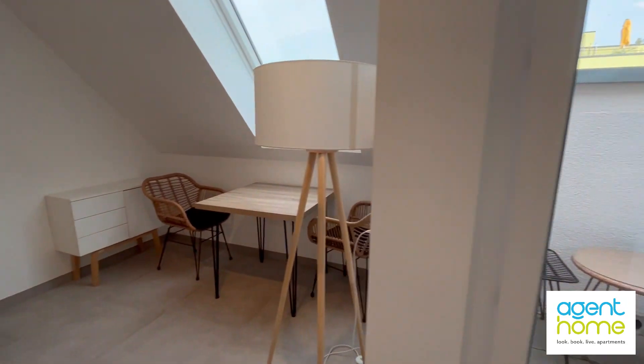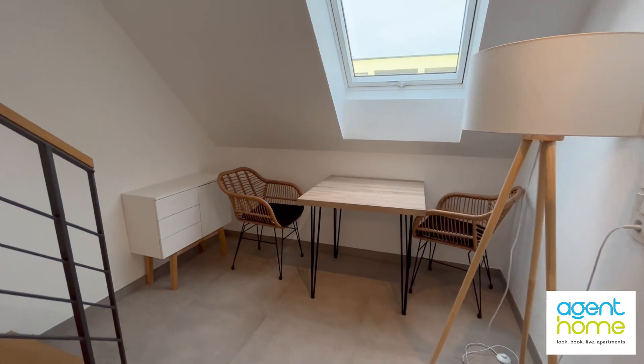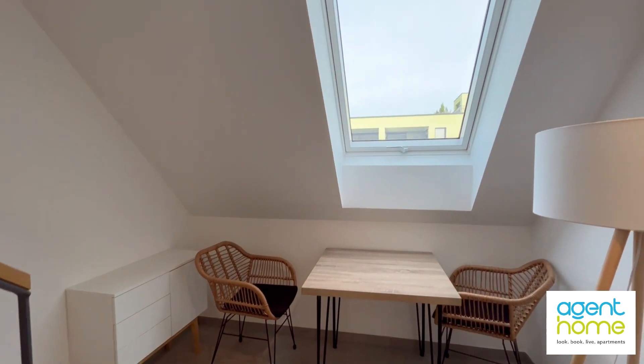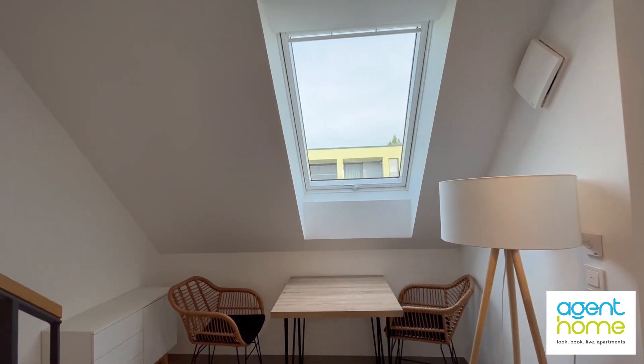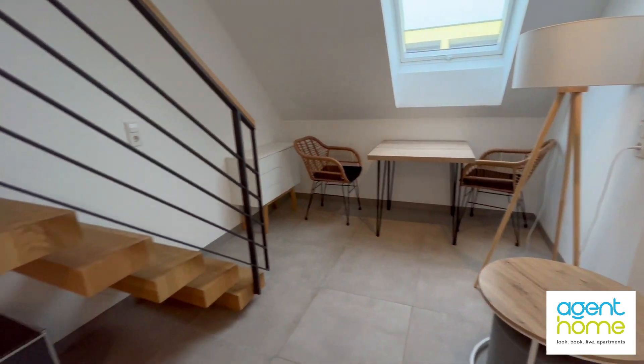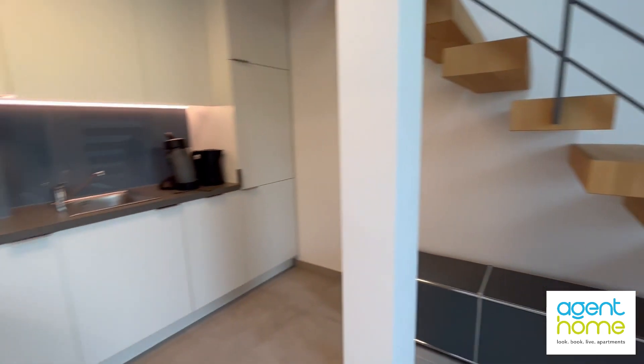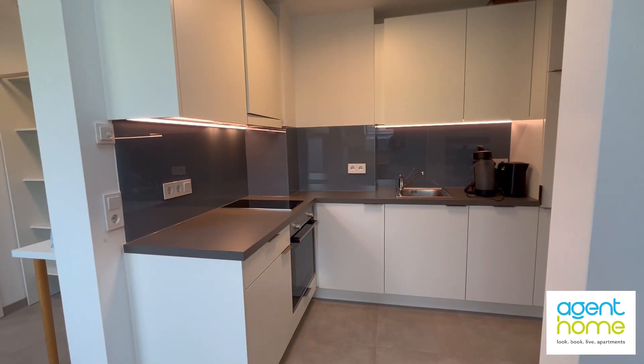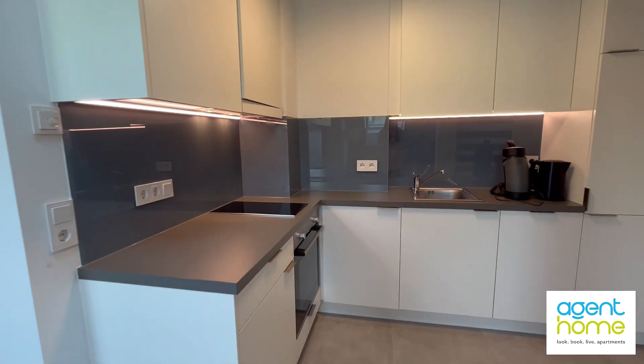Here you have the dining table with the chairs and also a cabinet for storage. The blinds on the windows are electric and I will move now to the open kitchen which comes fully equipped, and all the utility costs are included in the rental price.